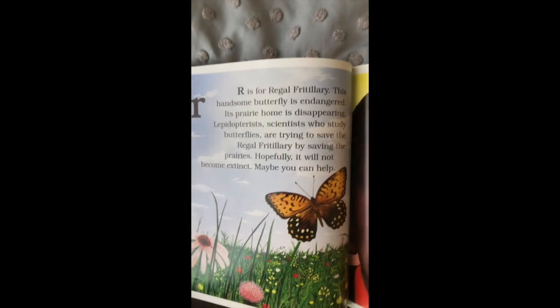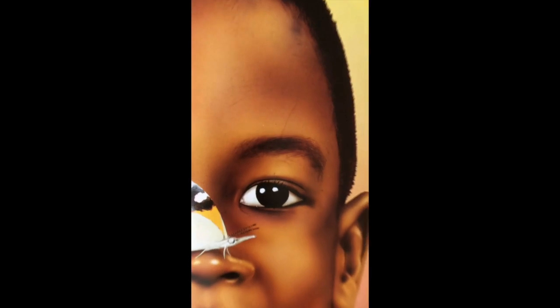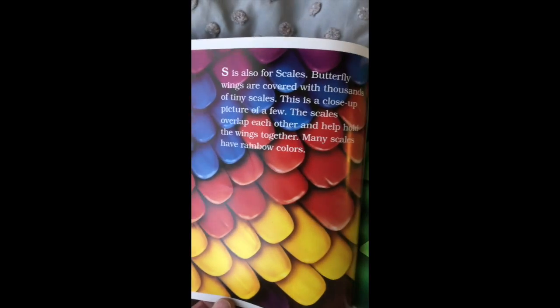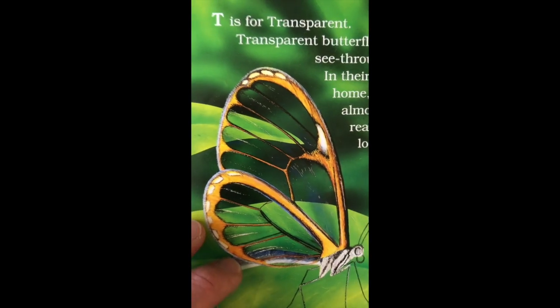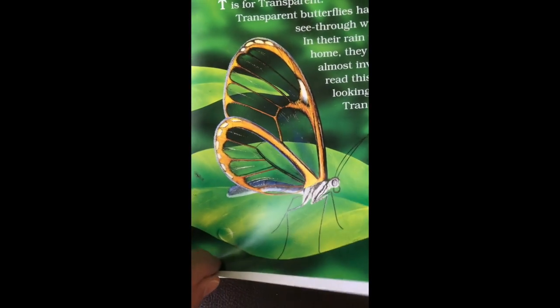There is the regal fritillary — it loves to be in the meadows in the middle of the United States. S is for the snout; look at the long snout on that butterfly. I told you earlier that the wings of butterflies are covered in scales — aren't they beautiful? There are some butterflies that you can actually see right through, called transparent butterflies. Oftentimes in the rainforest you see them just like that — it helps them hide from birds and other things that would want to eat them.